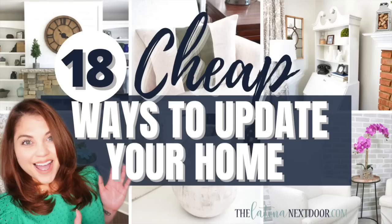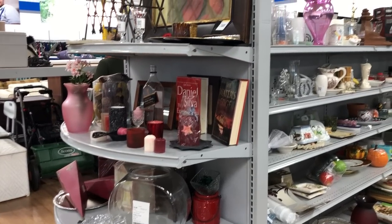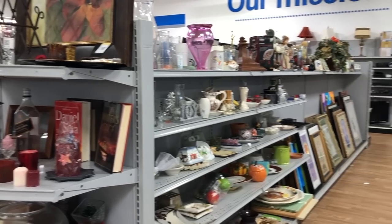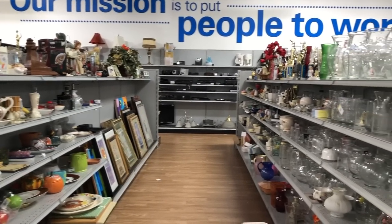I love thrifting. As a matter of fact, it is one of my 18 different ways that I like to update my home on a budget, and I do have a video on that. If you guys have not seen it, I'll go ahead and link to it below so you guys can check it out after this one. There are just so many things that you can find while thrifting, whether it is going to your local thrift store or checking out Facebook Marketplace. I actually have several items from both of those places, so let's get to it.